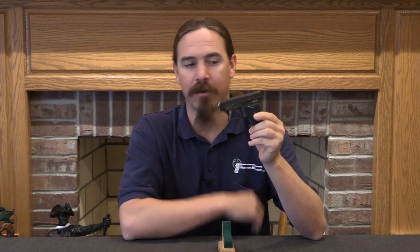Hi guys, thanks for tuning in to another video on ForgottenWeapons.com. I'm Ian McCollum, and today we are going to take a look at a little tiny vest pocket automatic pistol manufactured by SIG in Neuhausen.